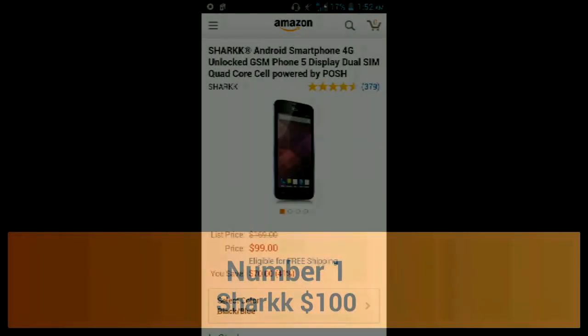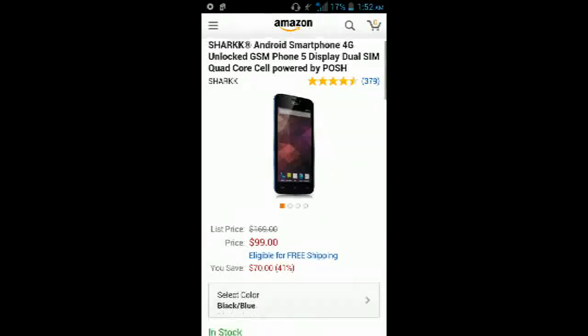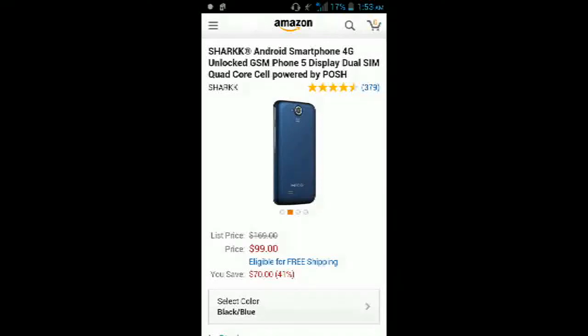The number 1 spot on this list goes to the Posh Shark. This is an Android phone with 4G capabilities, a 5-inch display, dual SIM card slots, SD card expansion, and a quad-core processor. At $100, this phone is a steal — you're getting a quad-core processor, dual SIM, 4G, and a 5-inch display for just $100. It also has LED flash and a 5 megapixel camera. If you're not wanting to spend a lot of money, this phone would be great, and really any phone on this list would be a great choice.